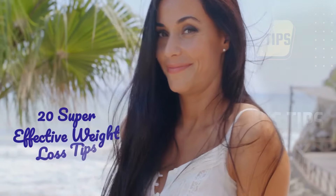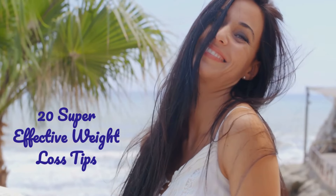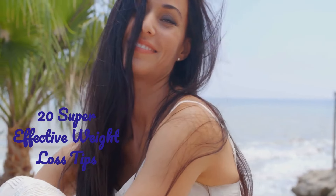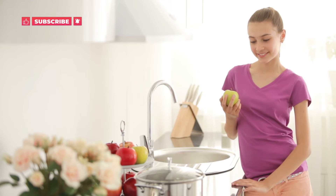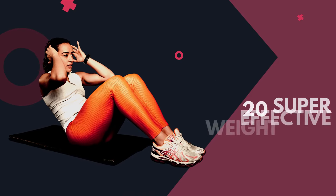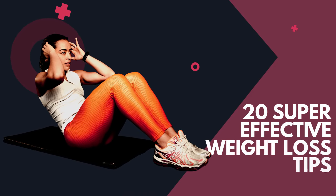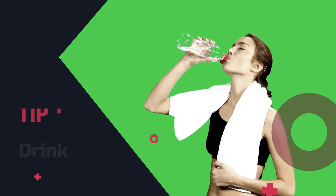Hey there, amazing ladies! Today we've got 20 super effective weight loss tips just for you. We're diving right in, so make sure you hit that subscribe button and ring the notification bell, because the Nutris Lab community is about to take your health and well-being to a whole new level.